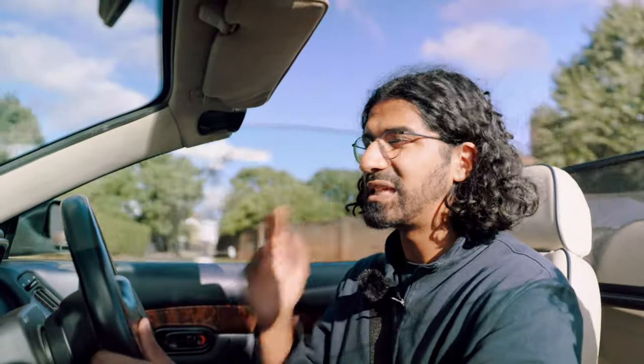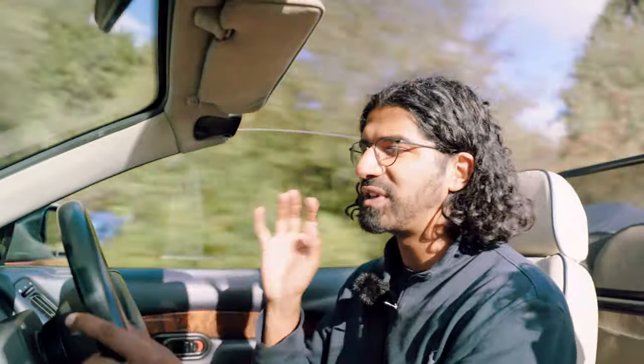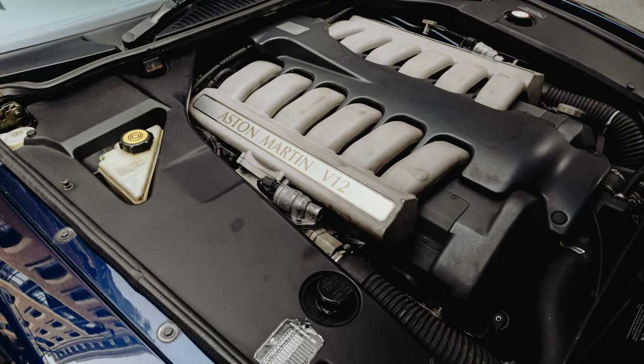They then developed a 5.9-litre quad-cam 48-valve V12, and this was its very first application. That engine became Aston Martin's core engine, going on to power the DB9, the DBS, the V12 Vantage, and all sorts of bonafide Aston Martin sports cars — but this was the very first application, and it is an absolutely brilliant one.